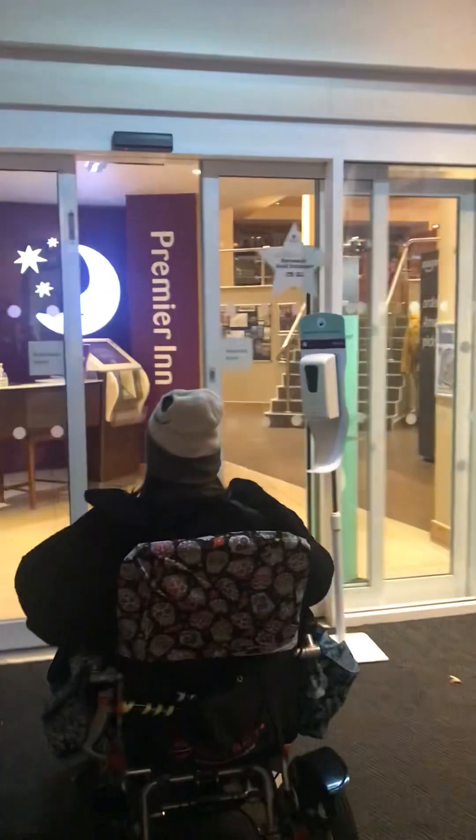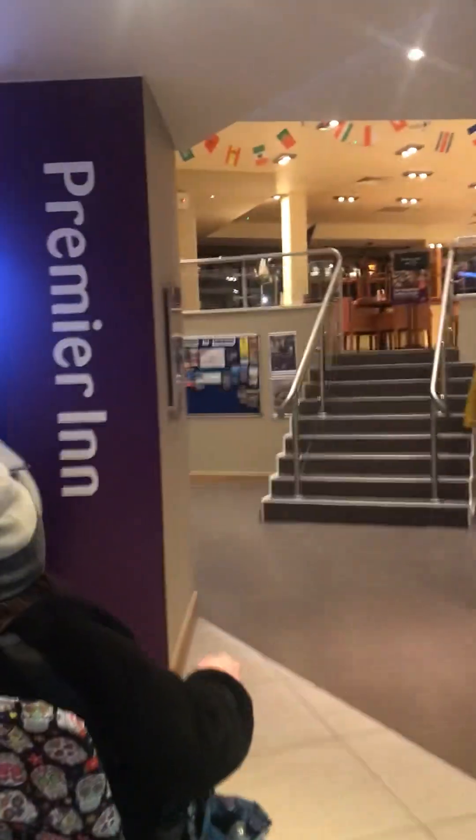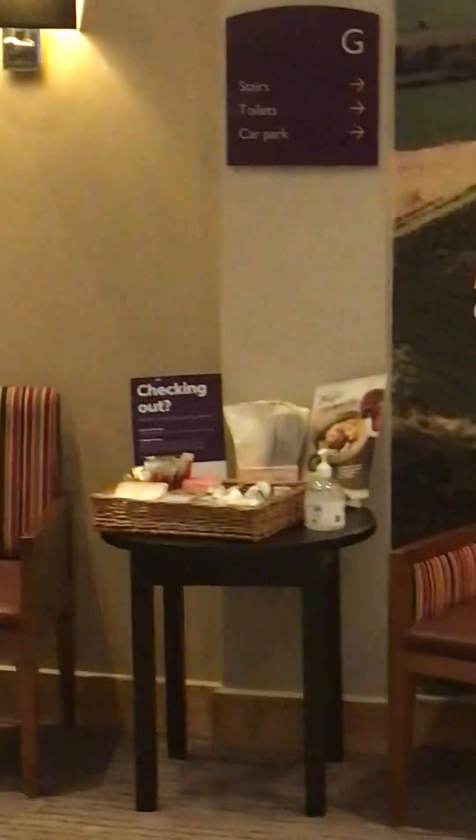Premier Inn is right here and this is where we're staying in Dorchester. You get extra coffee supplies over there — coffee and tea supplies to take up to your room.